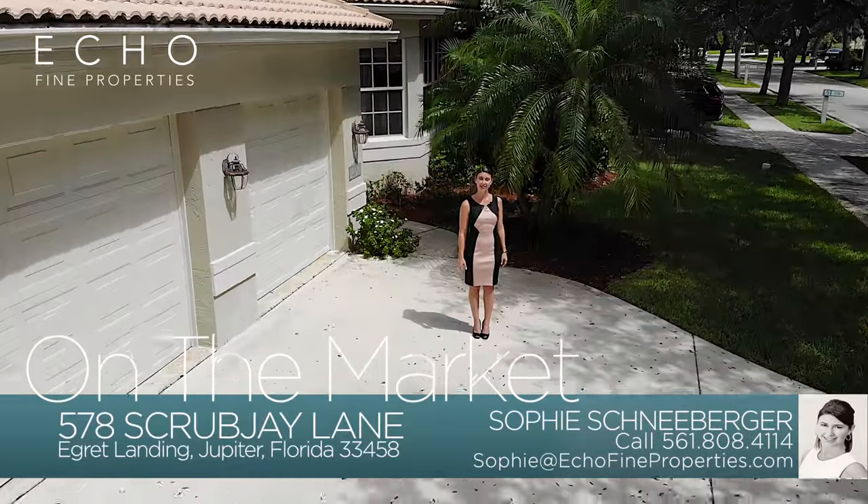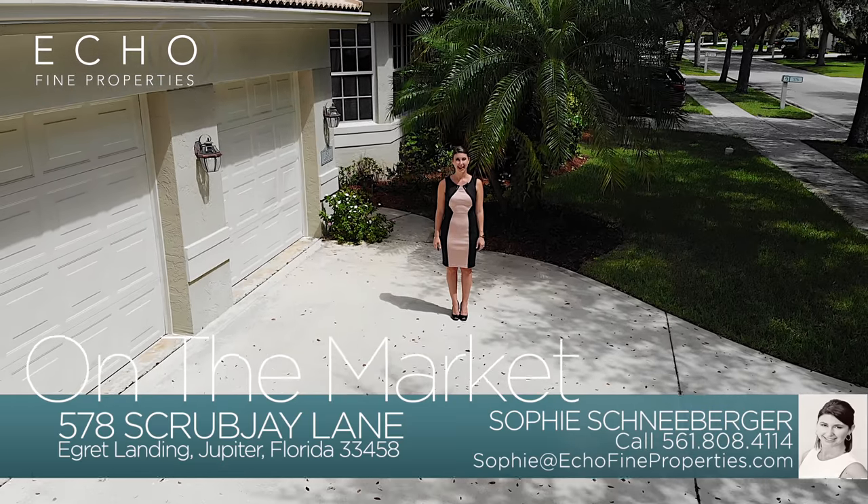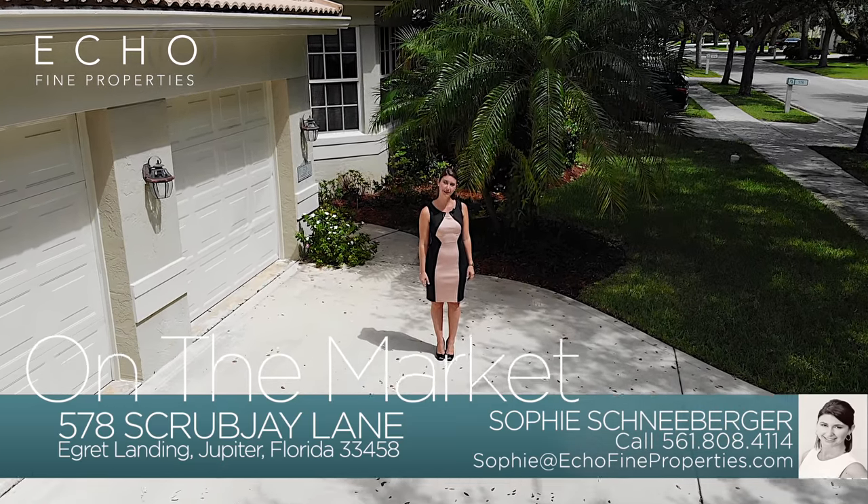For more information on this home or any other home, give me a call at 561-808-4114. Thanks so much!